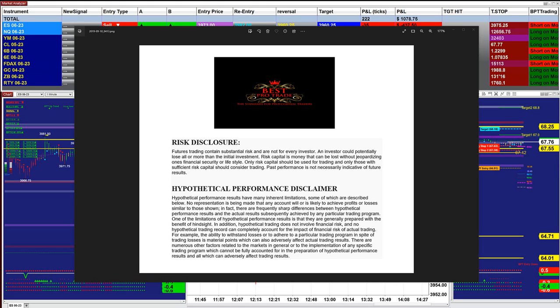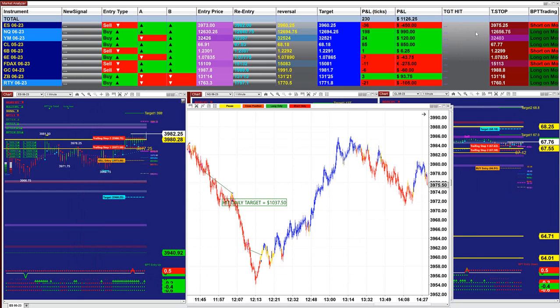Good day everyone and welcome. Before we start, we have a disclosure — please be aware of risk in the futures trading. Today is Monday and there is not much going on, let me show you.